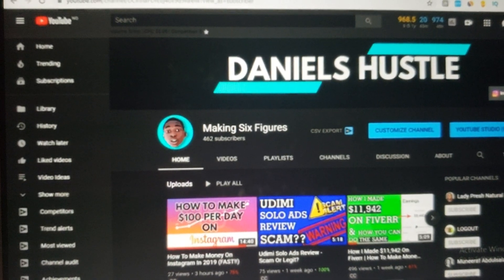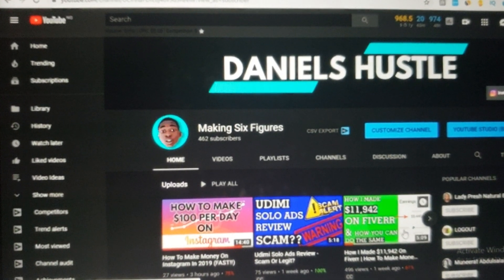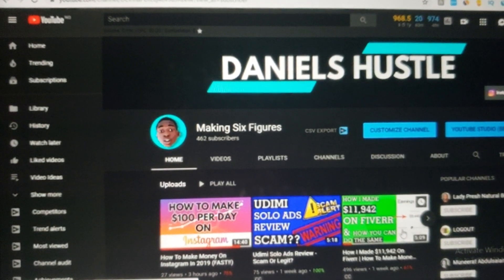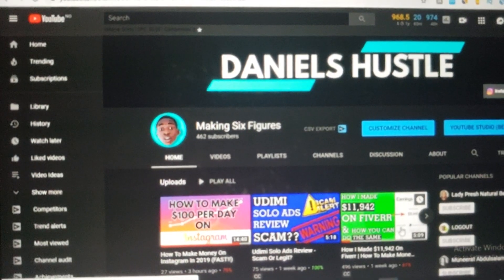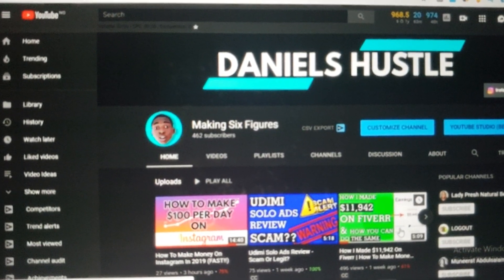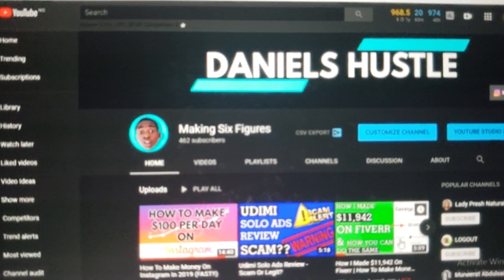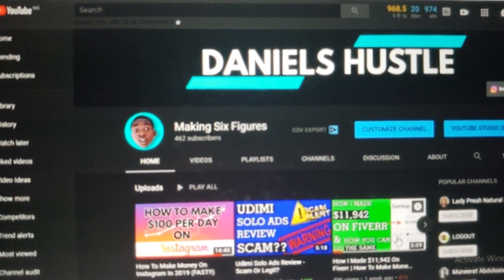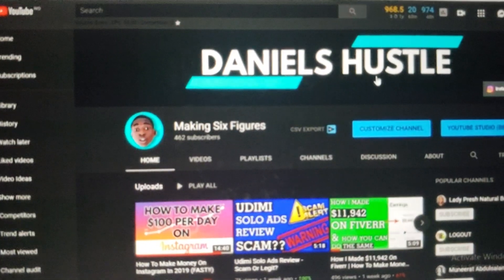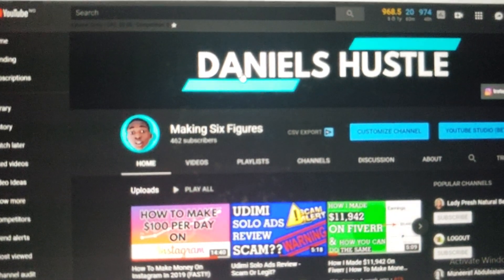Before I start this video, I want to quickly invite you to subscribe to my channel because I upload videos about making money online every single day. Quickly subscribe and turn on the notifications bell so that you'll be among the first people notified each time I upload videos like this. And with that said, we're going to get right started into what we have come for today.